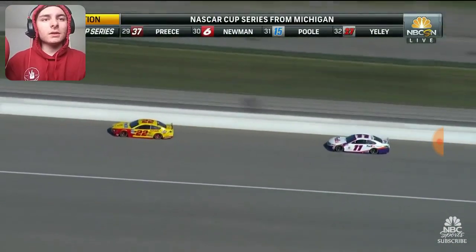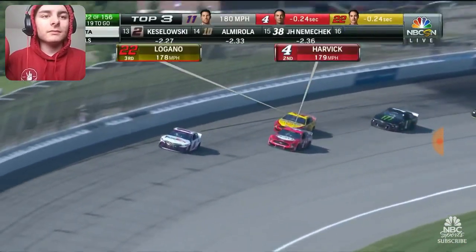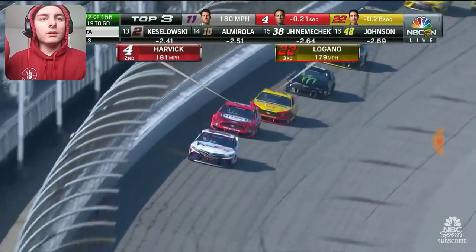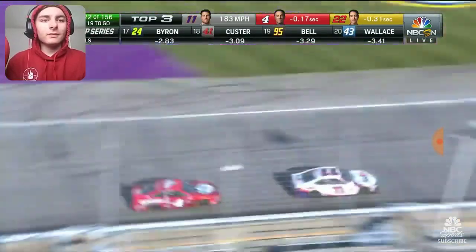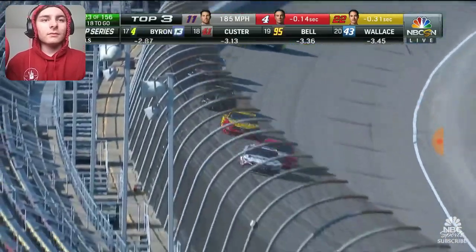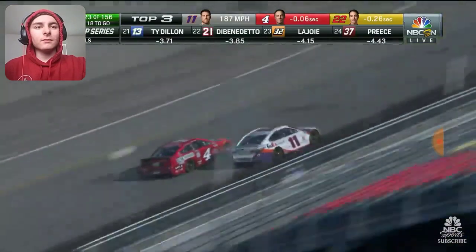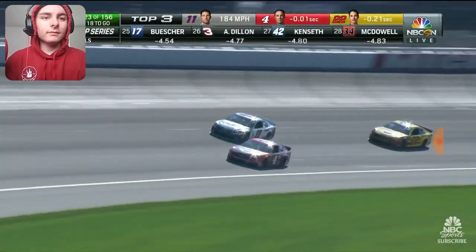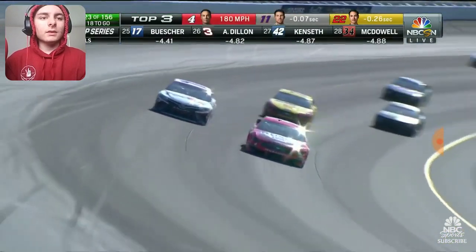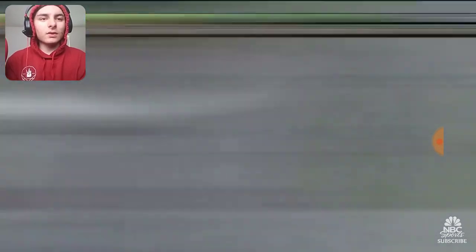We saw that earlier. The competition caution — the battle for second. I think the four is going to clear the 22 of Logano off turn four. He's coming up no matter what. Week after week. Take a look at this. Harvick wants to go for two. What's so impressive is he ran the bottom of three and four to get that second position and the momentum down the straightaway. That's really all that's going on.